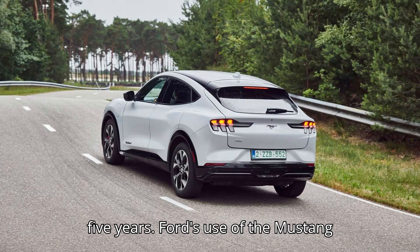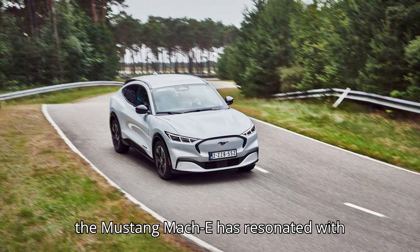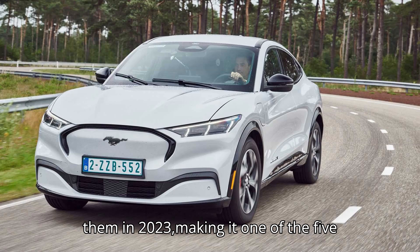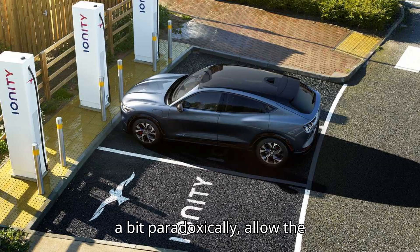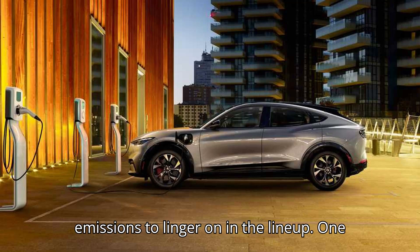Ford's use of the Mustang nameplate for an electric crossover was controversial, at least in theory. But the Mustang Mach-E has resonated with buyers. Ford sold more than 40,000 of them in 2023, making it one of the five best-selling EVs in America. Those sales, a bit paradoxically, allow the traditionalist V8 Mustang and its emissions to linger on in the lineup.